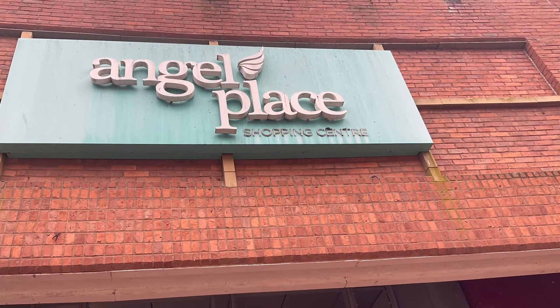Now to the second lift, which was a glass Otis lift in the Angel Place shopping centre.